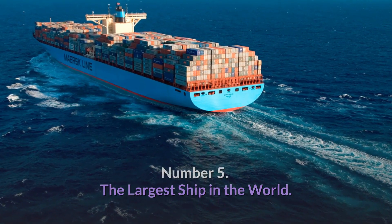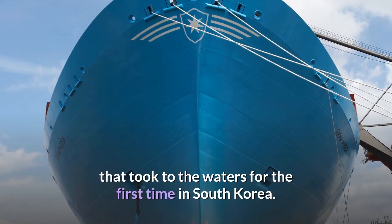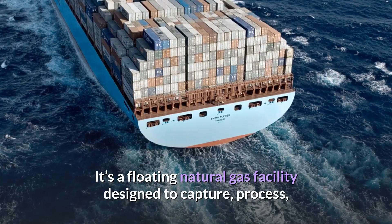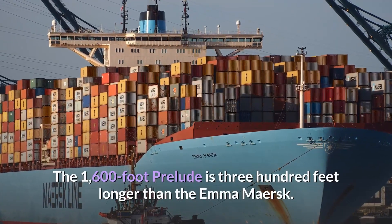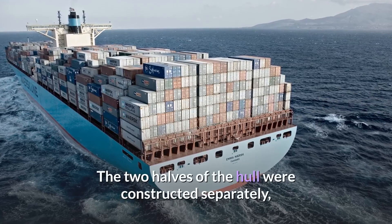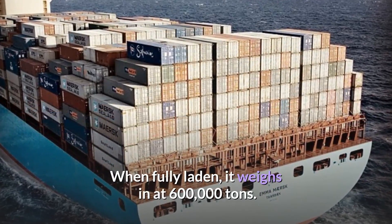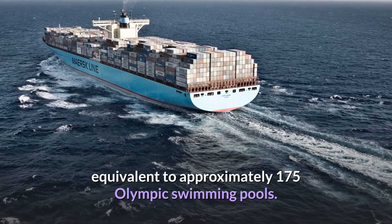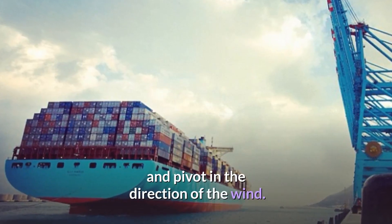Number 5: The Largest Ship in the World. The Emma Maersk has had to surrender its reputation as the largest floating vessel in the world to make way for the Prelude, which took to the waters for the first time in South Korea. Technically, however, the Prelude isn't really a ship — it's a floating natural gas facility designed to capture, process, and store liquid natural gas from deep inside the earth. The 1,600-foot Prelude is 300 feet longer than the Emma Maersk, and if stood on one end, it would be 150 feet taller than the Empire State Building. The two halves of the hull were constructed separately then joined together, giving it a 243-foot width. When fully laden, it weighs 600,000 tons. Its storage tanks have a capacity equivalent to approximately 175 Olympic swimming pools. A 305-foot turret runs through the ship to the seafloor to keep it anchored and pivot in the direction of the wind.